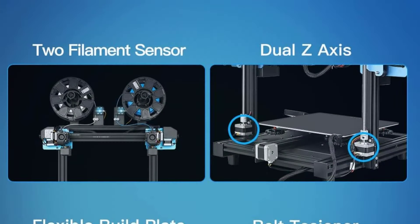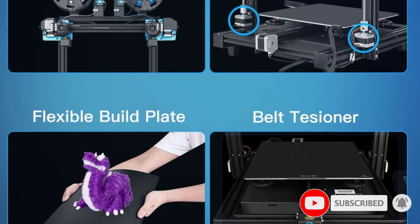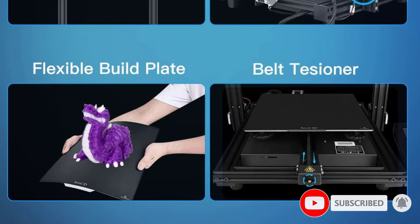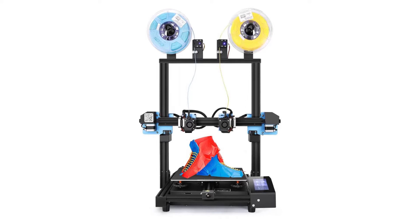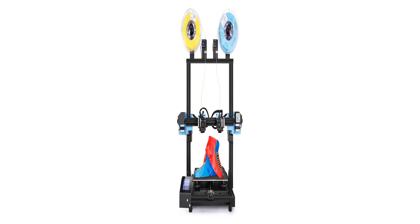It had a few firmware issues at launch, but those have been fixed. Probably the most attractive feature of the Sovol SV04 is the IDEX capabilities, which means that the printer has two print heads allowing you to print with two different materials or colors.